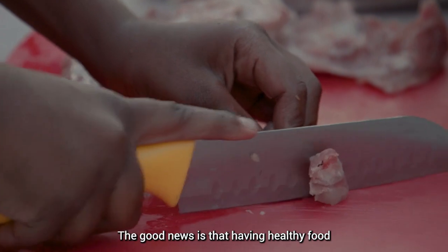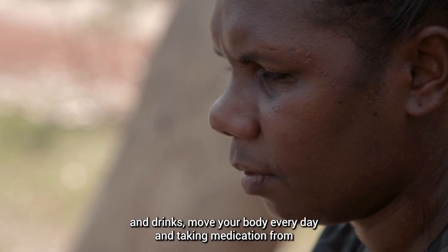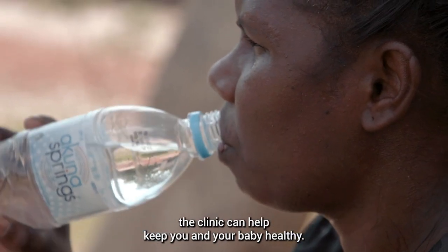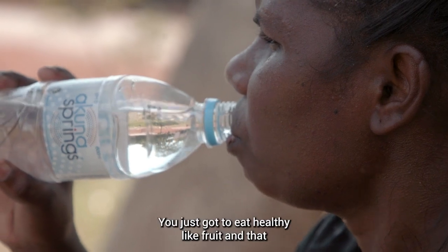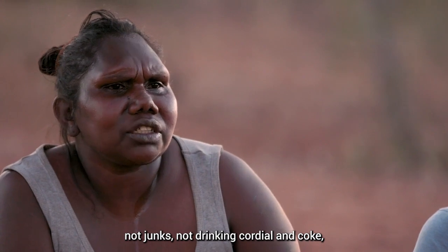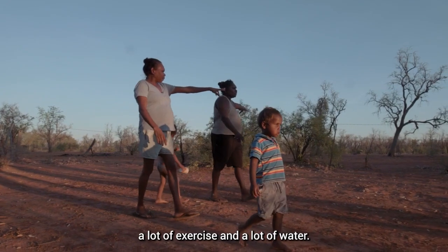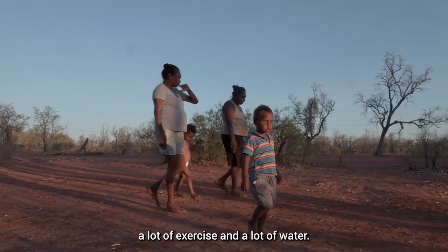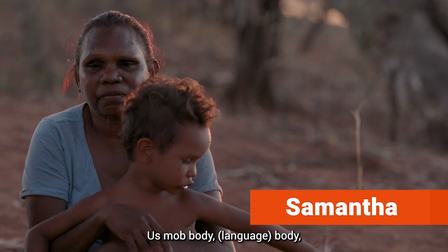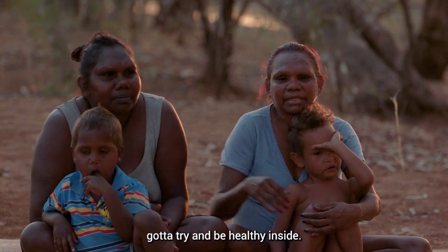The good news is that eating healthy food and drinks, moving your body every day, and taking medications from the clinic can help keep you and your baby healthy. You just gotta eat healthy — like fruit — not junk, not drinking cordial and Coke. Lots of exercise and lots of water. Try and look after yourself, look after your body — we're gonna try and be healthy inside.